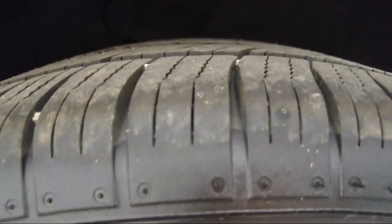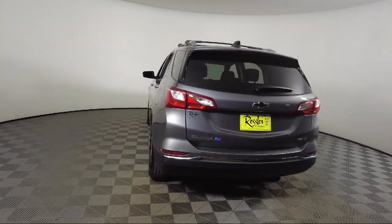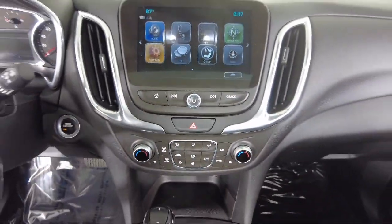It also features premium cloth seat trim, cross traffic alert, rear park assist with audible warning, front passenger four-way manual seat adjuster, and a roof rack. It has less than 80,000 miles on the odometer.